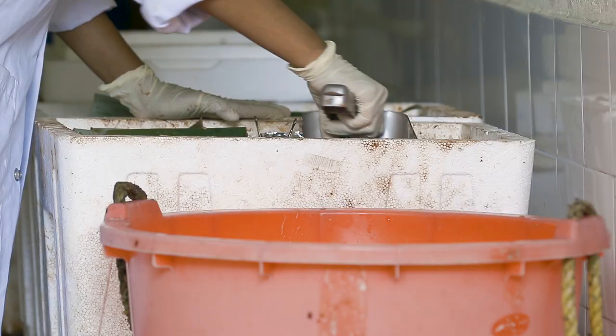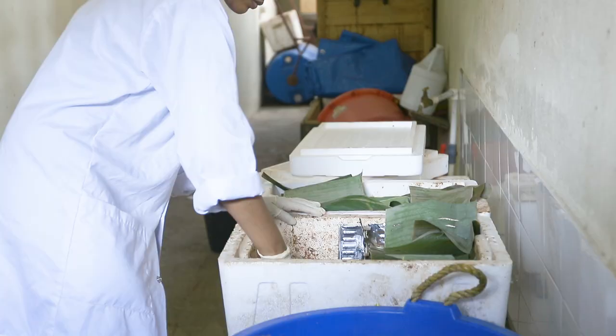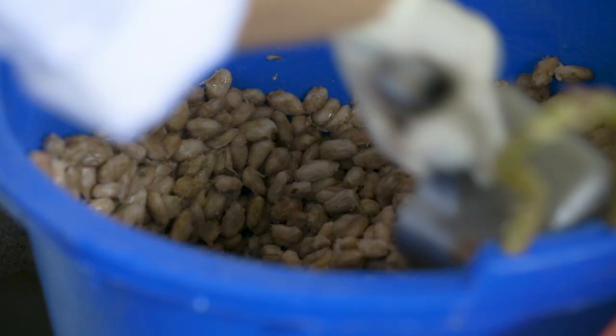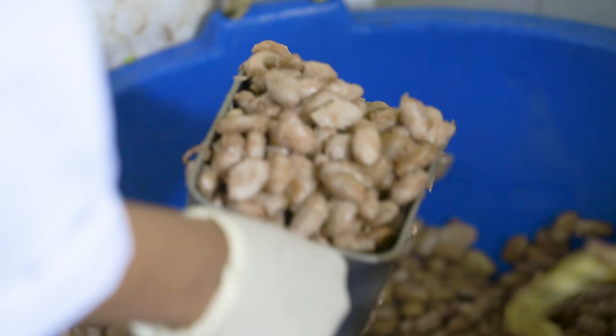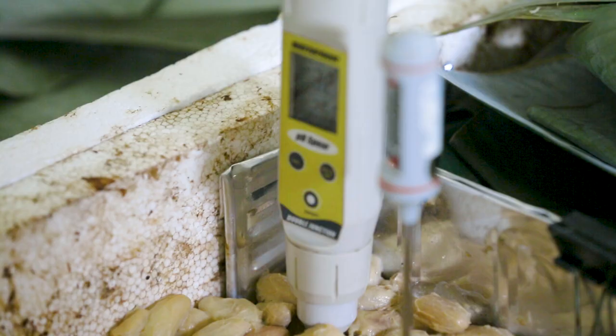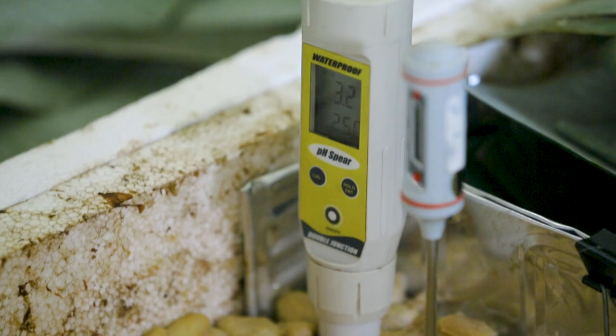Fermentation usually lasts between five to eight days depending on variety, weather conditions and time during the cocoa season. During fermentation, the bean mass is turned after two and four days to facilitate aeration and to allow uniform fermentation. There is a succession of microorganisms that generate heat, resulting in temperatures reaching as high as 50 to 52 degrees Celsius. This allows microbial products to permeate into the seed, breaking down proteins into flavor and aroma precursors.